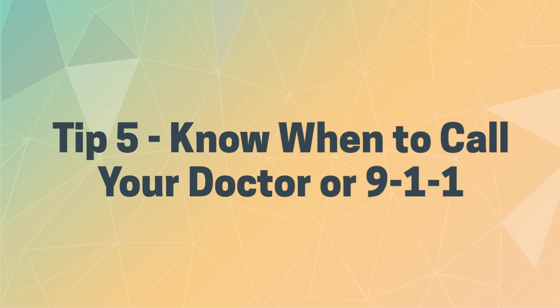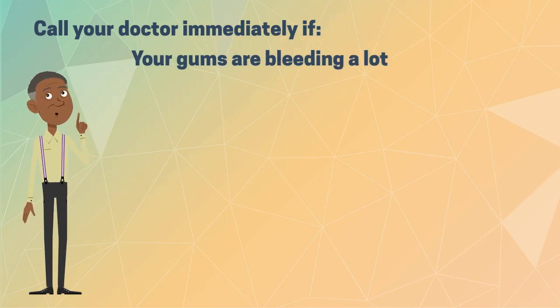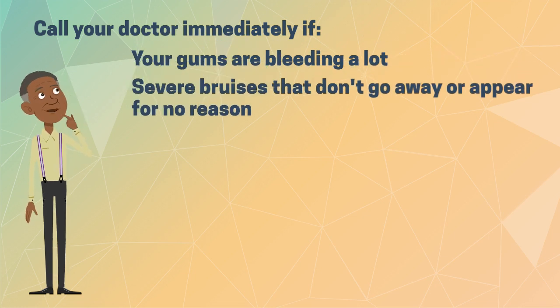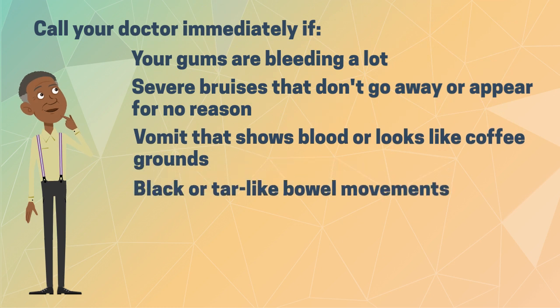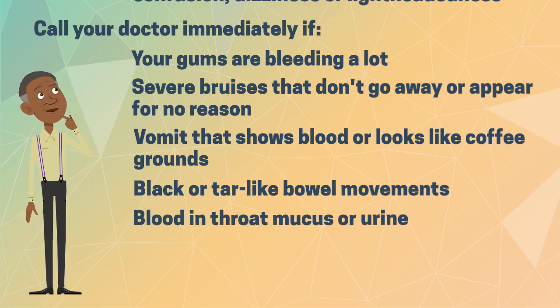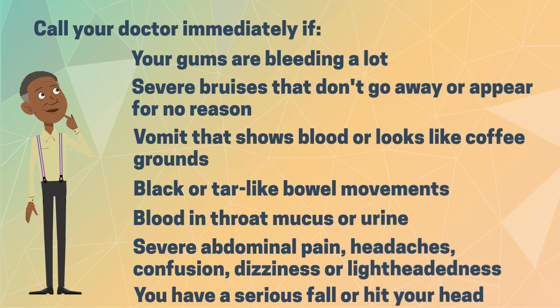Tip five: know when to call your doctor or 911. If you experience any of the following while on a blood thinner, you should call your doctor or 911 right away: gums that won't stop bleeding; severe bruises that don't go away or appear for no reason; vomit that shows blood or looks like coffee grounds; black or tar-like bowel movements; blood in your throat mucus or urine; severe abdominal pain, headaches, confusion, dizziness, or lightheadedness; or a serious fall or hitting your head.